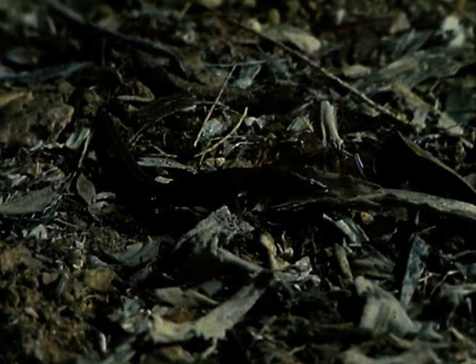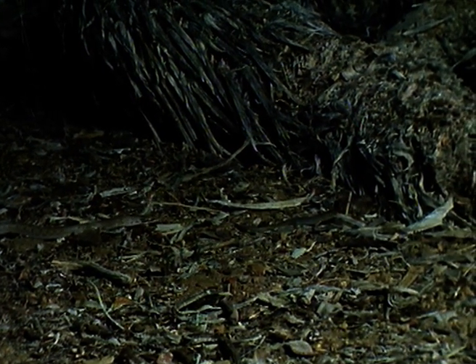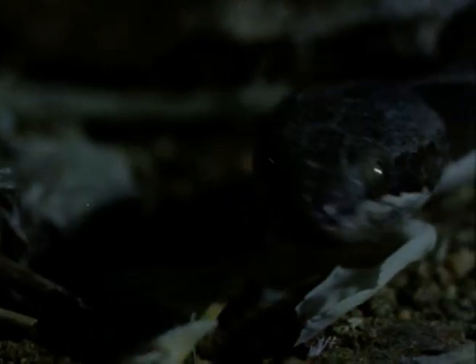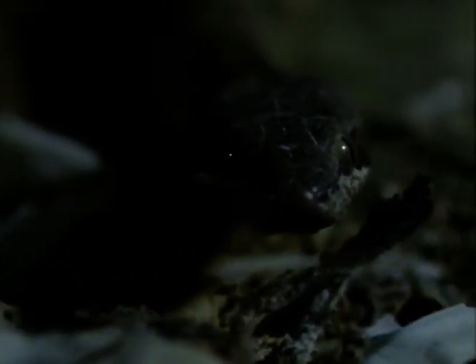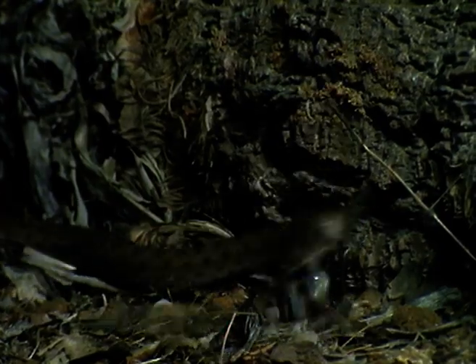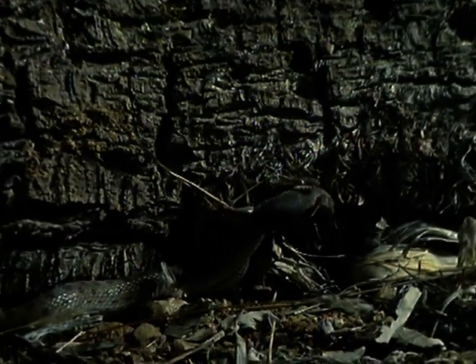They have to be tiny — the lizard is barely two inches long. This night snake is only 18 inches nose to tail, but it's big enough to feed on the little night lizards. The night snake is mildly venomous, which helps to slow the struggles of its prey. It gulps down the lizard in minutes.